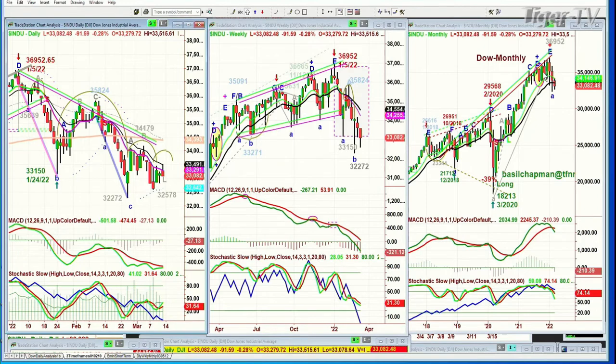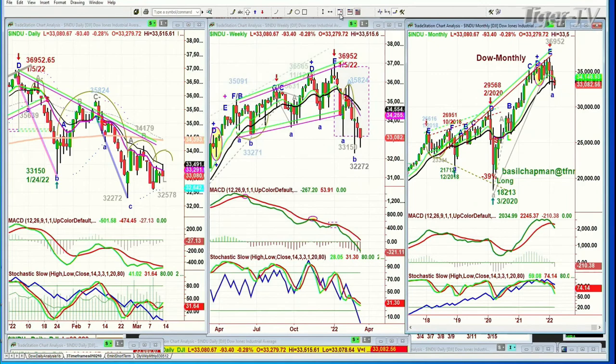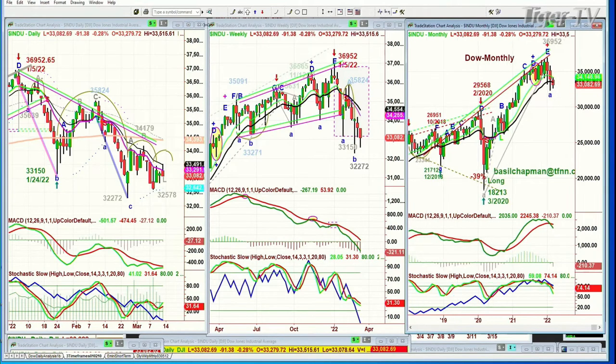The weekly chart made the H pattern — failed — and it is now trying desperately to hold that 32,272 level. Monthly chart, it hasn't even gone there. So the daily is a sell mode, the weekly is in a sell mode, the monthly chart hasn't even started a sell signal — so that's still in a buy mode. I just wanted to get that out of the way. Now we'll do the others much quicker.